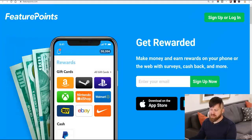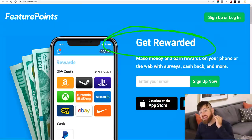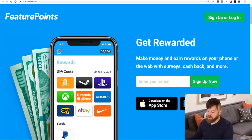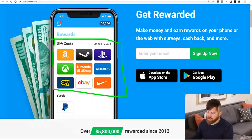The first site is called FeaturePoints — featurepoints.com. It's a site where you can get rewarded for doing surveys online and get paid. They pay you a couple different ways: you can get gift cards for all of your favorite stores, gift cards for Steam, and you can get paid via PayPal.